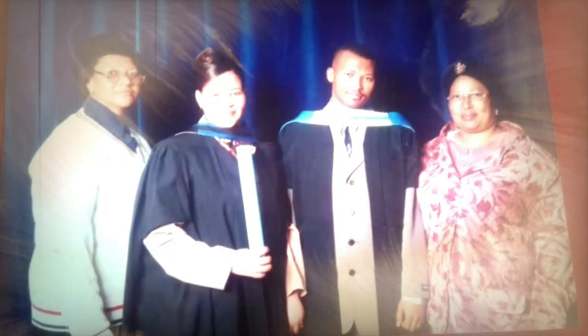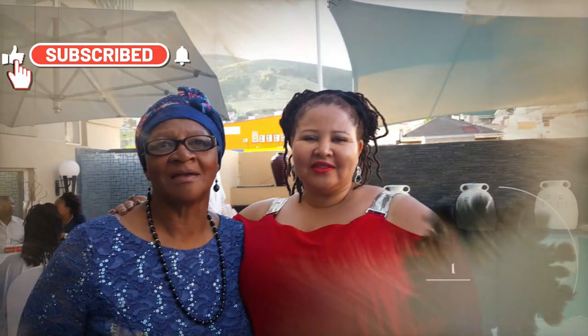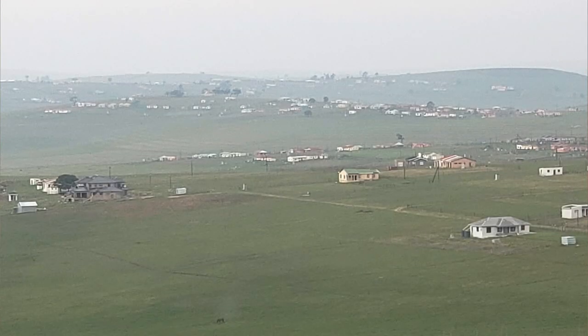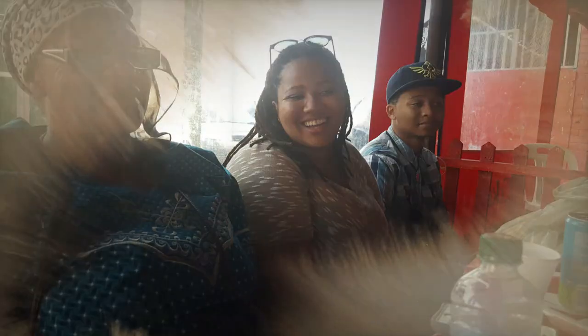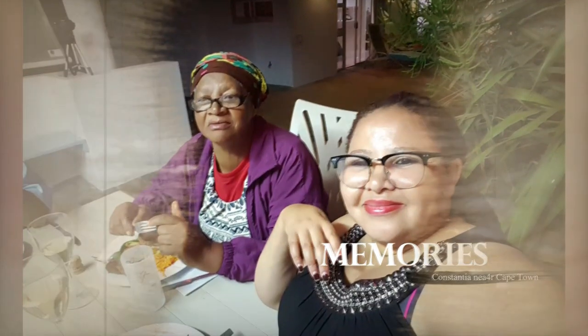I wanted to share something very special with you. This is a house that I inherited from my mother. Some of you may know my mother passed away in 2021, and in the village she had multiple properties. When she passed on, she left her estate to her children — we are four girls, and she happened to have four properties because she was really preparing for us. My sisters and I talked and discussed what we needed to do with my mother's properties.